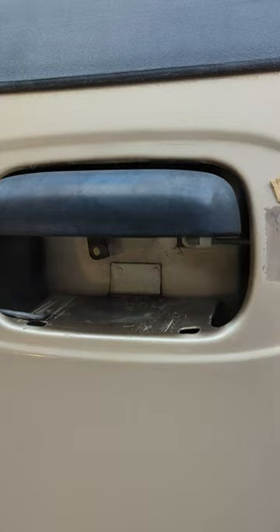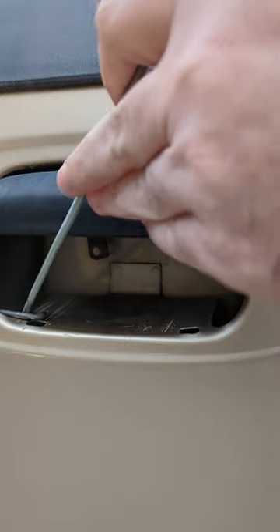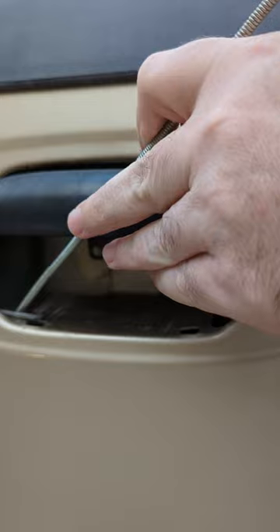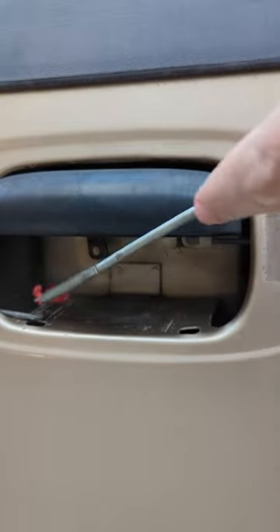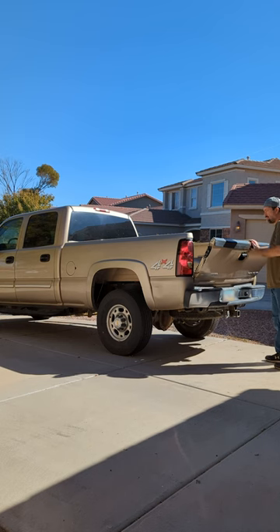The tailgate broke on my Chevy truck. Getting the clip in can be tough — I kind of boogered this thing up with a screwdriver trying to get it in, and then it popped out and fell into the tailgate. Luckily I have a little parts gripper. Alright, let's test it out. Oh yeah, it opens right up and it didn't fall out.